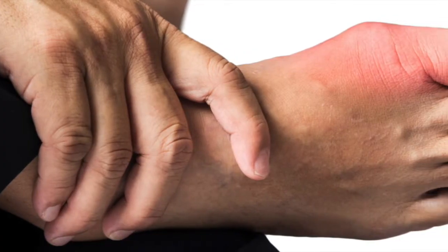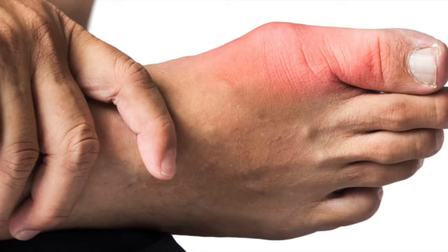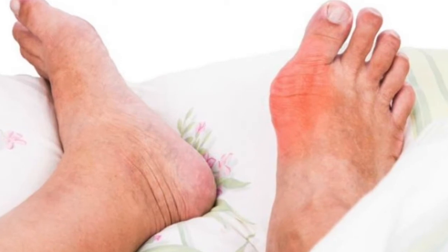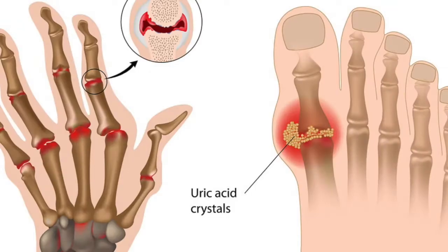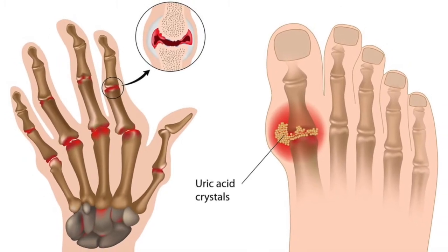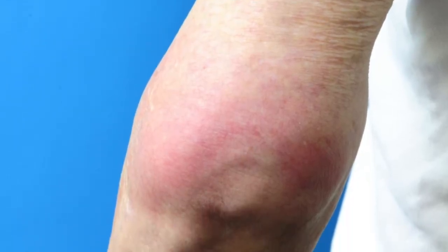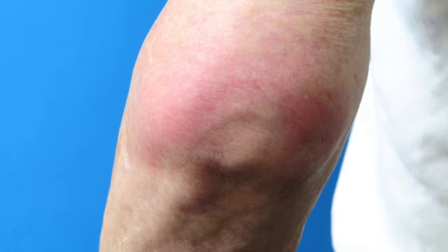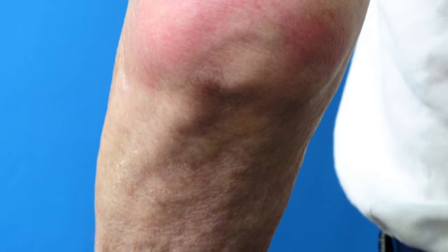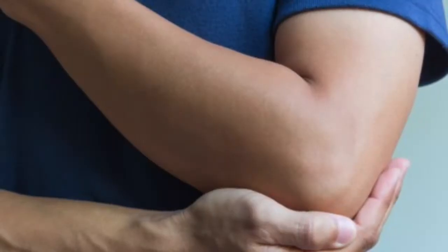Dr. Nathan Vy, rheumatologist and director of an arthritis treatment center in Frederick, Maryland, told LifeScience: for rheumatoid arthritis, obviously, if the patient has a high level of rheumatoid factor and anti-CCP, that helps. However, a few patients may have concomitant RA and gout.